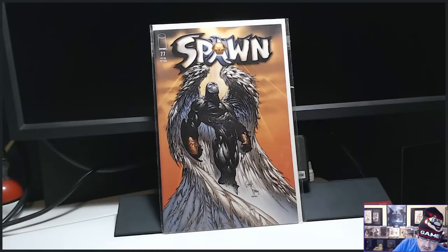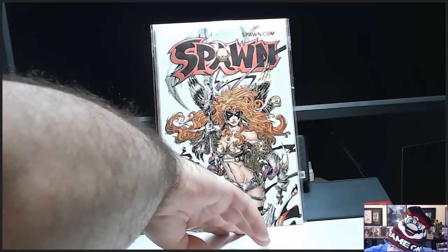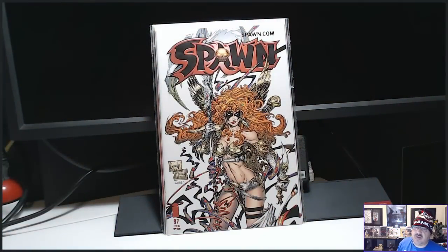I also got a low print, scarce copy of number 97 — the Angela cover. That book is scarce, hard to find, low print. Damn, she looks good. That is a sick cover. There are two super low print books so far — the 97 is scarce.